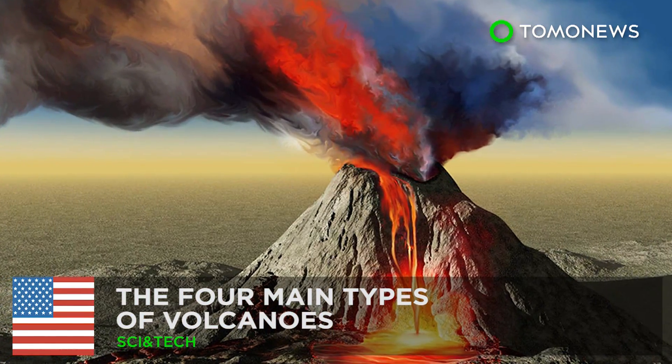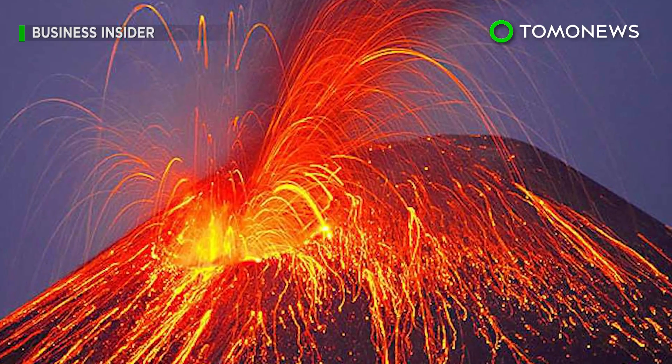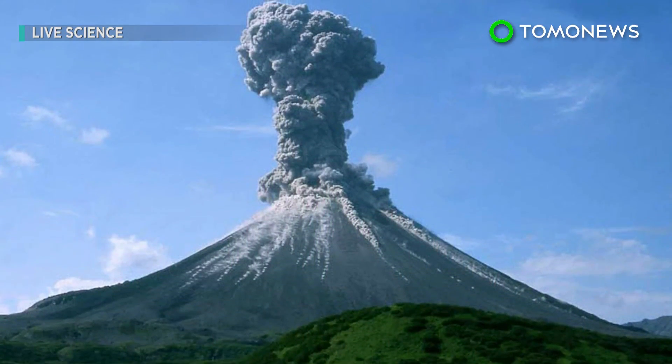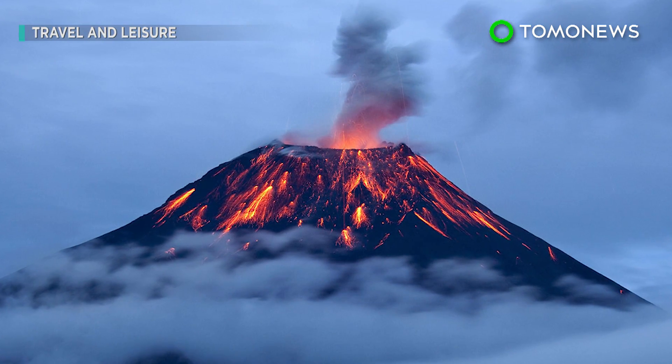The Four Main Types of Volcanoes. A volcano is an opening in the Earth's surface where molten rock can escape. The Earth's crust is made up of tectonic plates that shift and move. Volcanoes are often located at the fault lines between these plates.